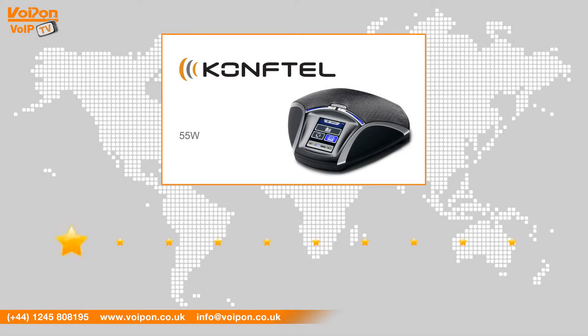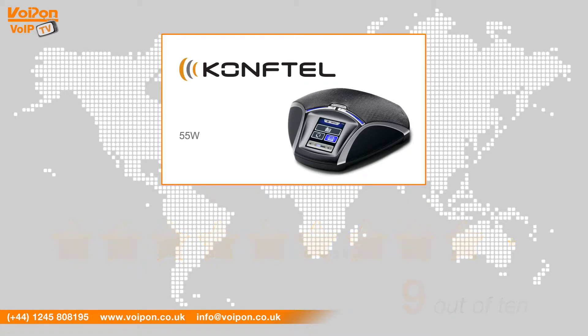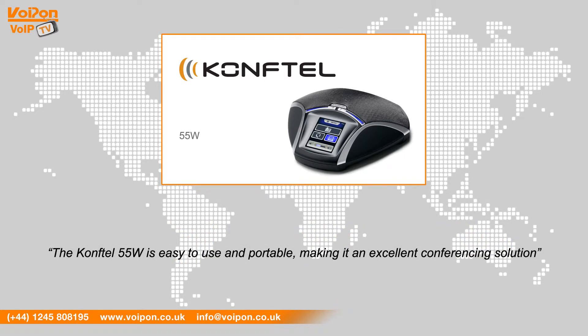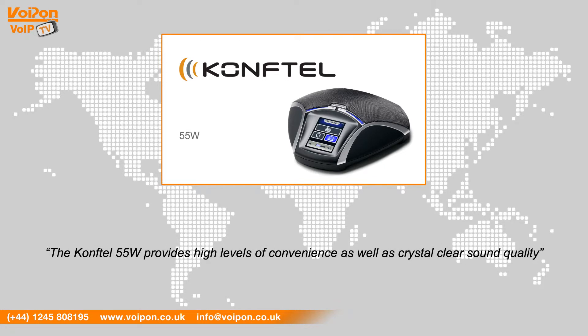After reviewing the Comfortel 55W, we've given it a Voipon rating of 9 out of 10. The Comfortel 55W is easy to use and portable making it an excellent conferencing solution. Equipped with recording capability, Bluetooth support and Comfortel's own patented OmniSound HD audio technology, the Comfortel 55W provides high levels of convenience as well as crystal clear sound quality.